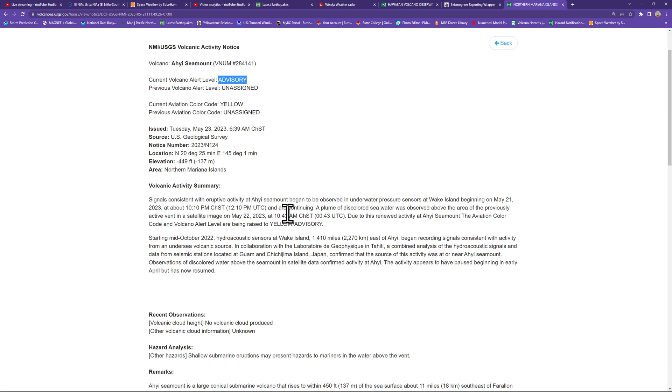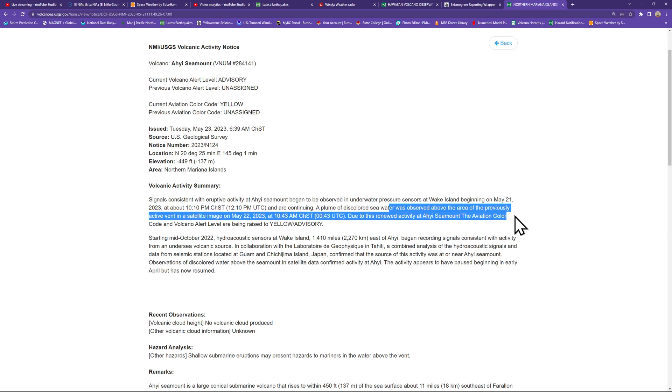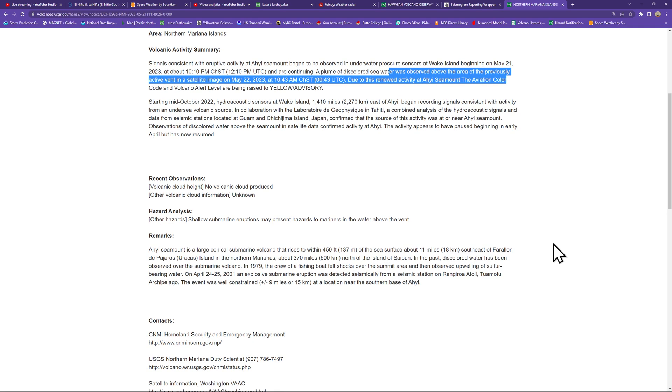Signals consistent with eruptive activity at the seamount began to be observed in underwater pressure sensors at Wake Island beginning May 21st and are continuing. A plume of discolored seawater was observed above the area of the previously active vent. It is a large conical submarine volcano that rises to within about 450 feet of the sea surface, about 11 miles southeast of one of the islands of the northern Marianas.